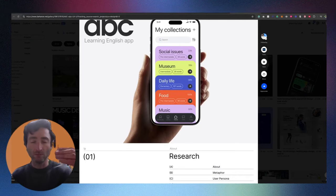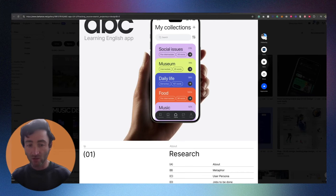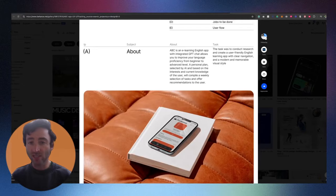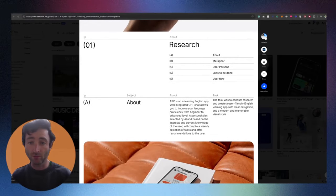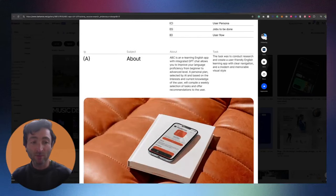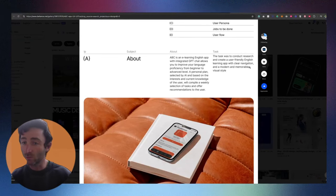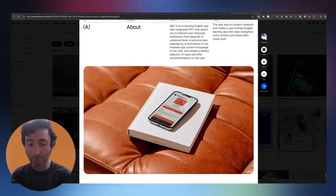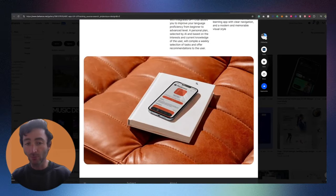Straight away I kind of get what it is, and I really like mockups being near the top so you can see the final product and then want to learn more. As we go down, there's a little about section — the typography is very nice, laid out quite like my vision. We've got subjects about an English learning app with ChatGPT integration, and the task: to conduct research to create the user flow for an English learning app with clean navigation and a modern, memorable visual style.